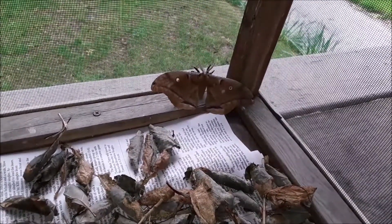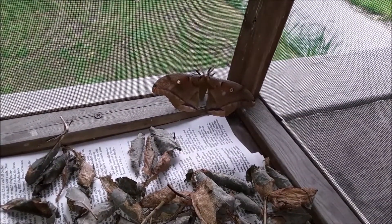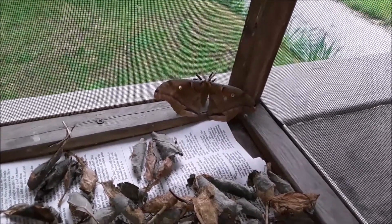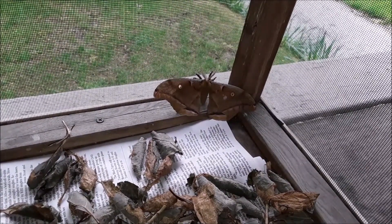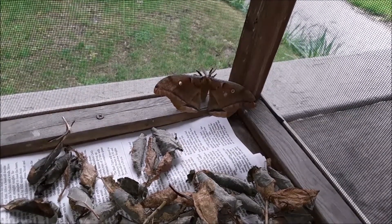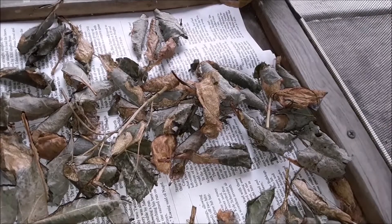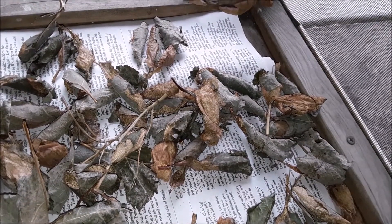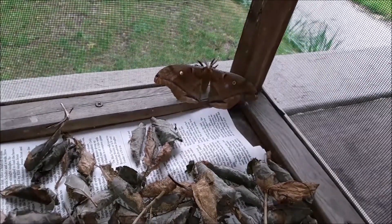There's actually a little more to this story. What you're looking at here is a male polyphemus moth in a cage. And on the floor of the cage are several cocoons from Promethea moths that I raised last year.